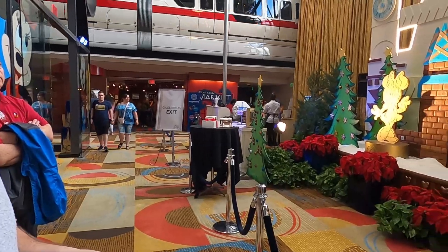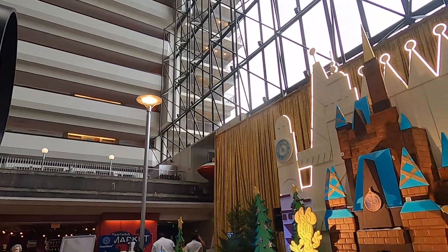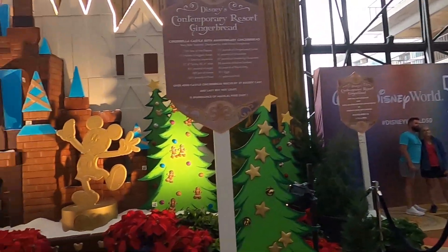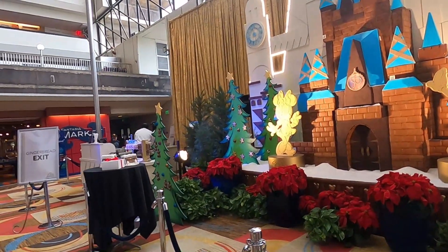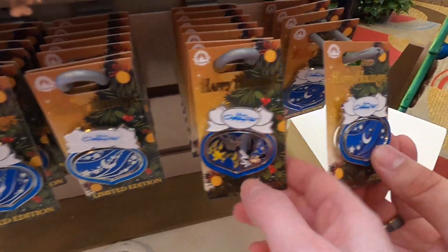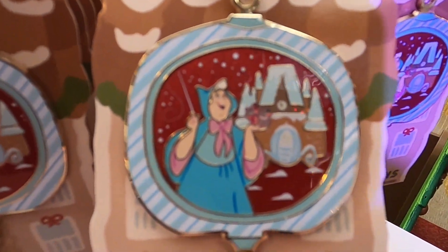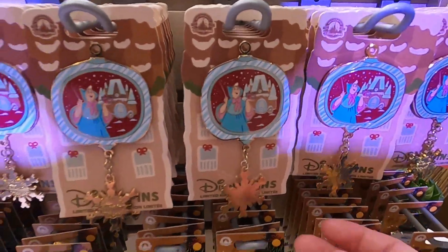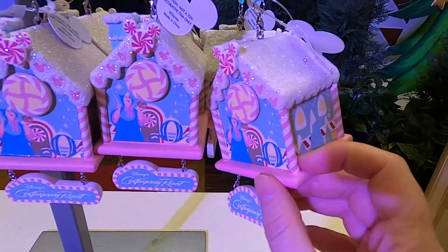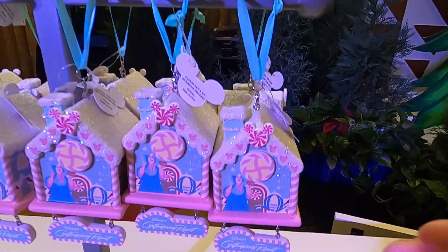They do have a little shop here — I believe they have pins. And there goes the monorail going through the Contemporary Resort — that's a beautiful view. They have a photo op over here for Disney World 50th. Here are the pins: there's a Fantasia one, and one with Fairy Godmother with the mice, and the gingerbread display pin with a snowflake. It looks like this year's pins have snowflakes on the bottom. They also have this ornament — it looks like the Peter Pan one and says Contemporary Resort on it. That's awesome.